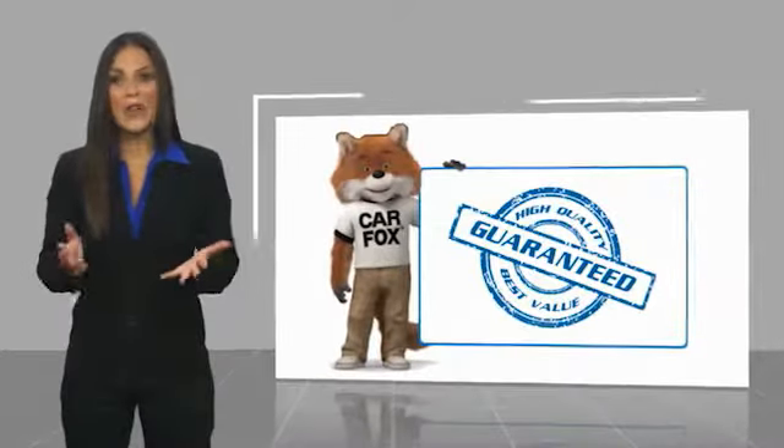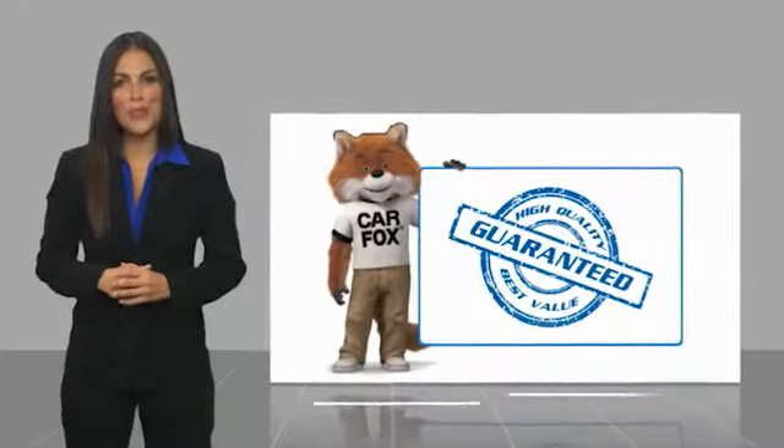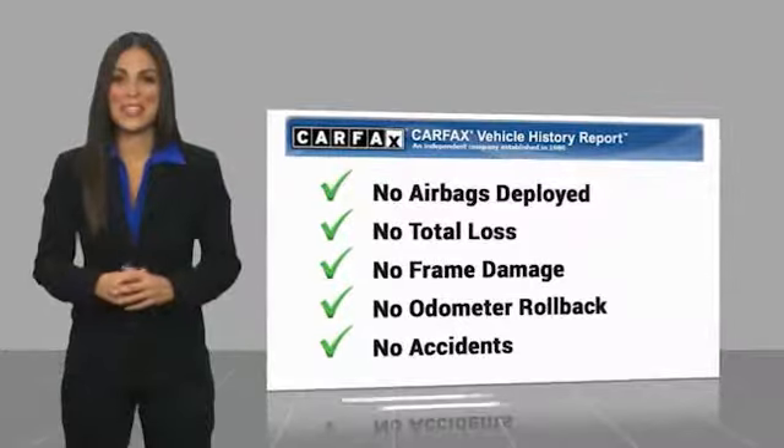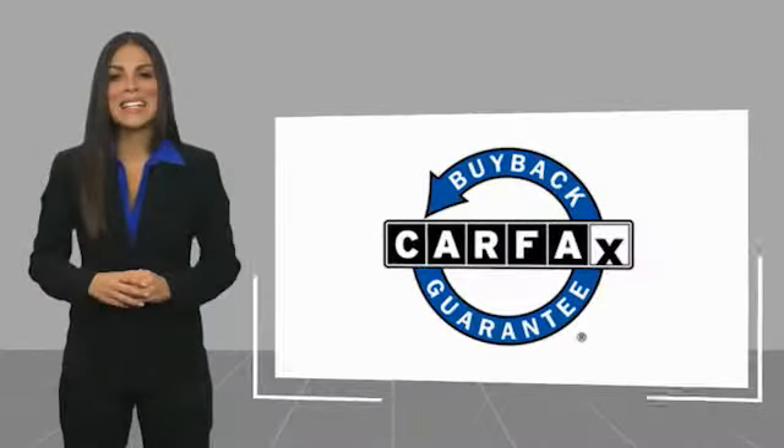Here's another high quality vehicle with a Carfax vehicle history report. Be sure to find a complimentary copy of this report online or contact the dealership. This vehicle qualifies for the Carfax Buyback.